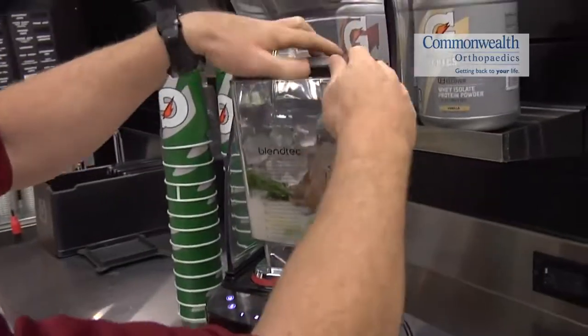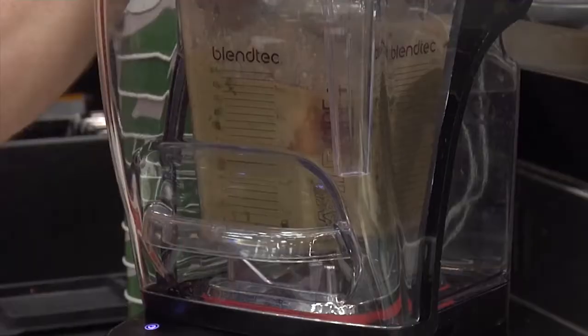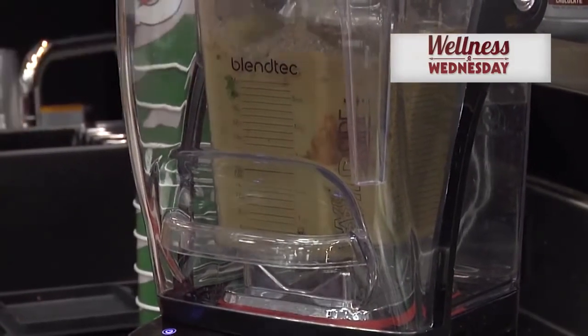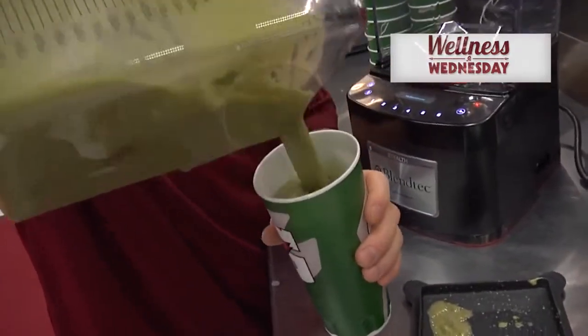Add a little bit of ice, and then we're going to blend until it's nice and smooth. There you have your Chocolate Peppermint Protein Smoothie for the month of December. Stay healthy. We'll see you on the next Wellness Wednesday.